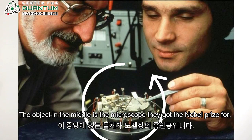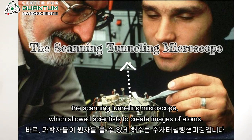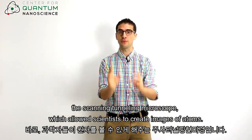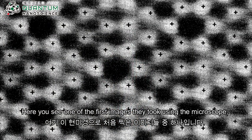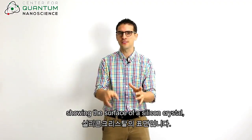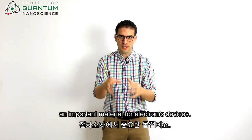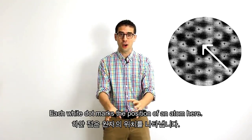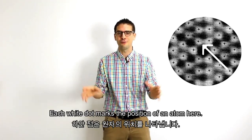The object in the middle is the microscope they actually got the Nobel Prize for — the scanning tunneling microscope, which allowed scientists to create images of atoms. Here you see one of the first images they took using that microscope, showing the surface of a silicon crystal, an important material for electronic devices. Each white dot marks the position of an atom here.